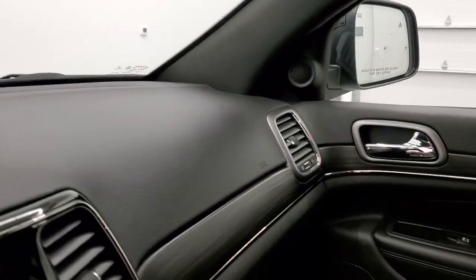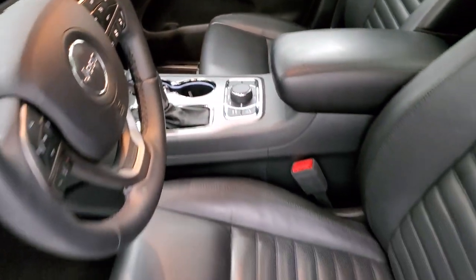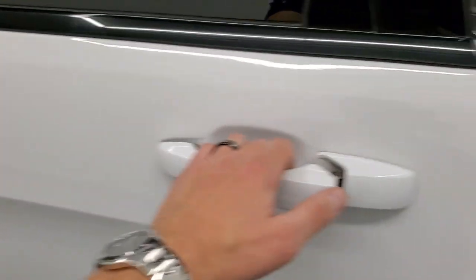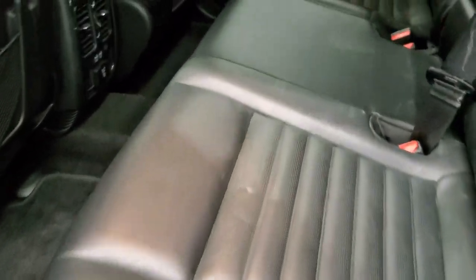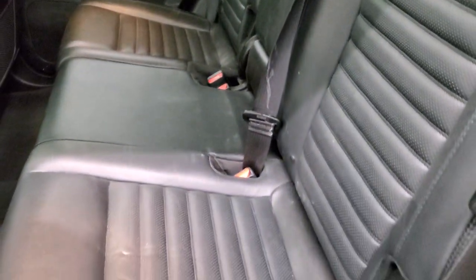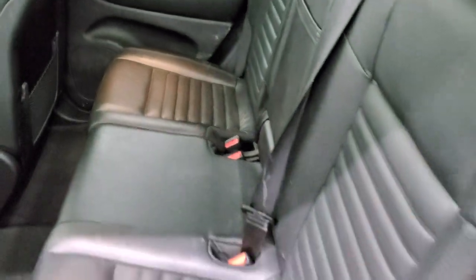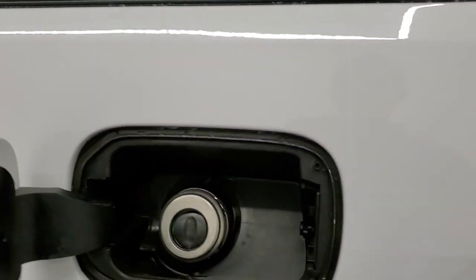We'll take a quick look at the back seats and then start it up and check under the hood. Back seats are just as clean as the front seats — no rips or tears back here. It does have the LATCH child safety system for any child car seats you may have. Factory floor mats, two USBs, a 115-volt 150-watt plug-in, and like I said these seats fold down pretty much completely flat, which is nice if you need to haul extra stuff.